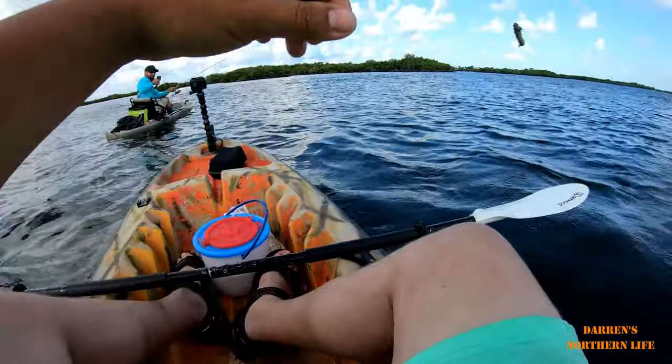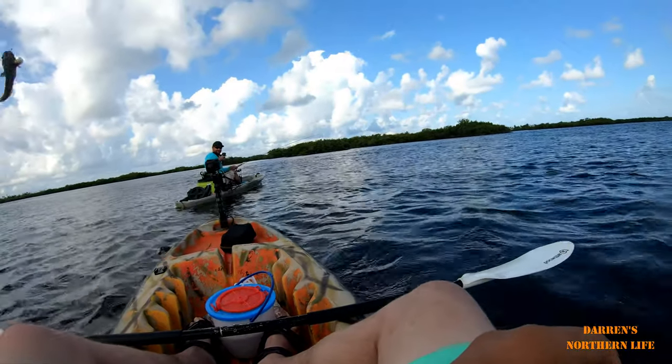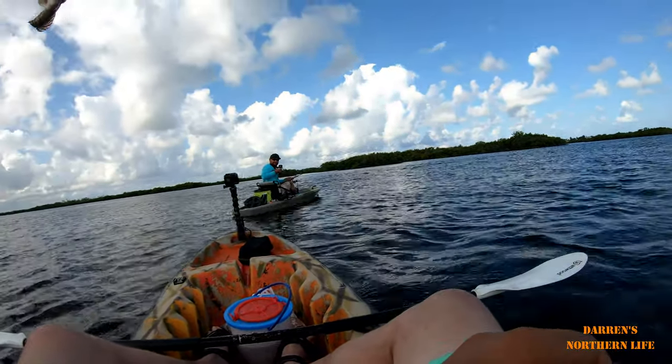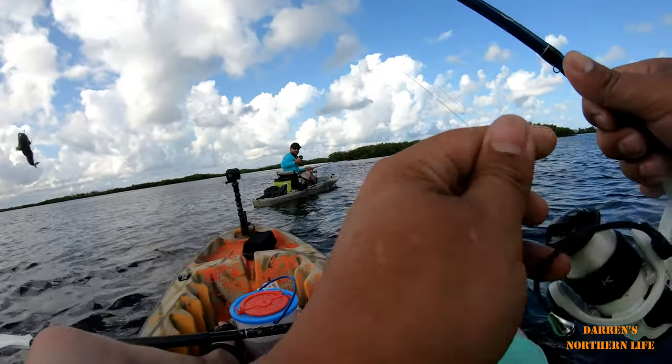I don't know, I do not know! What do you got man? A little toadfish? Looks like I caught her. Yeah, you got toadfish.